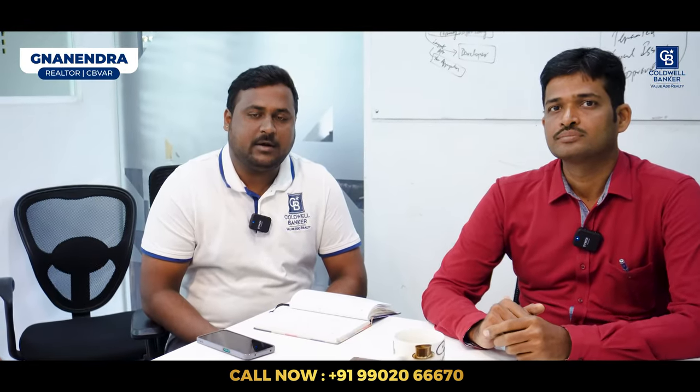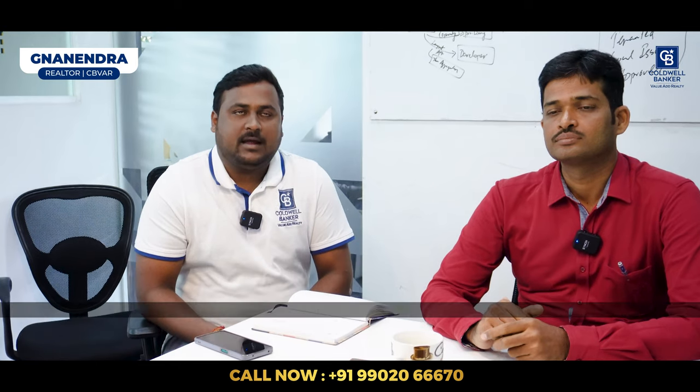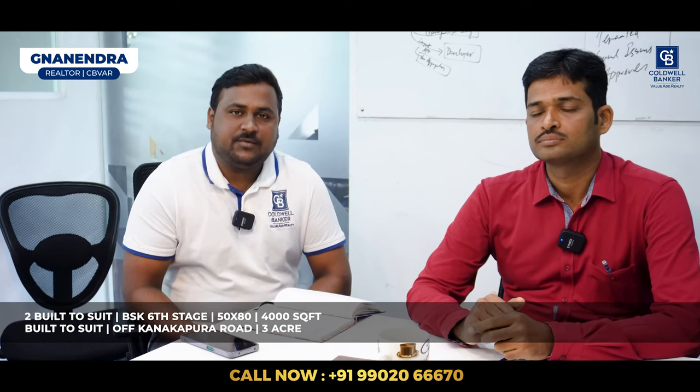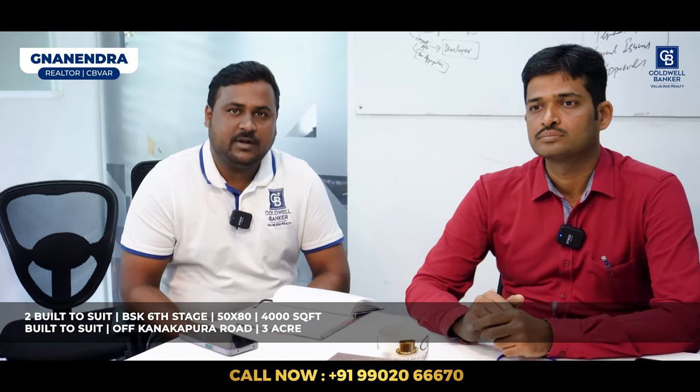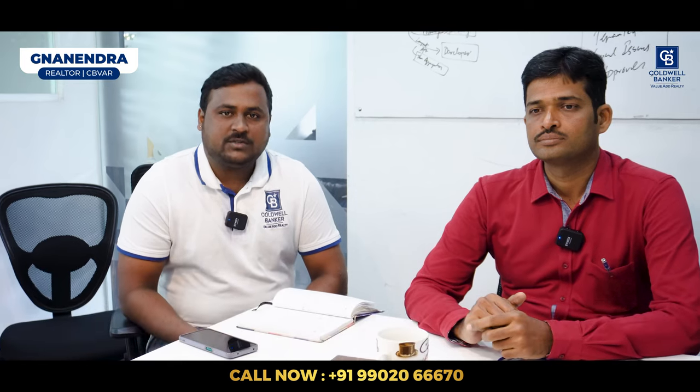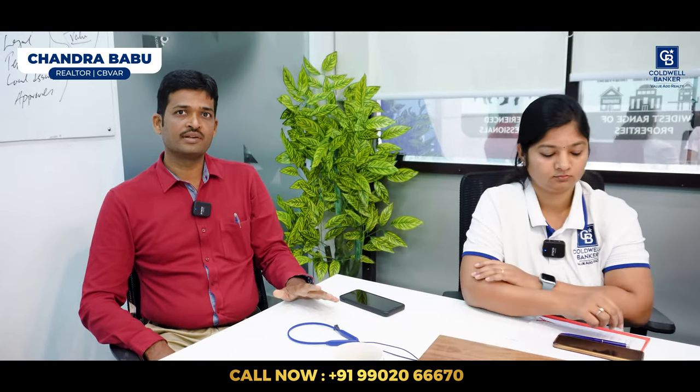Good morning, I am Nyanendra from Coldwell Banker, your commercial leasing specialist. I have a suite of three properties. Two are located at Banashankari 6th Stage — 50×80, 4,000 square feet each. Another one is located off Kanakapura Road, near Kagalipura — it's a three-acre property. Please do contact me.